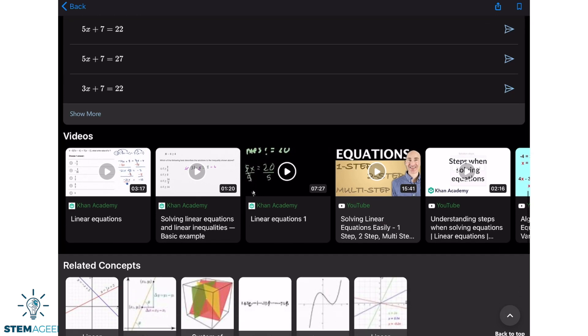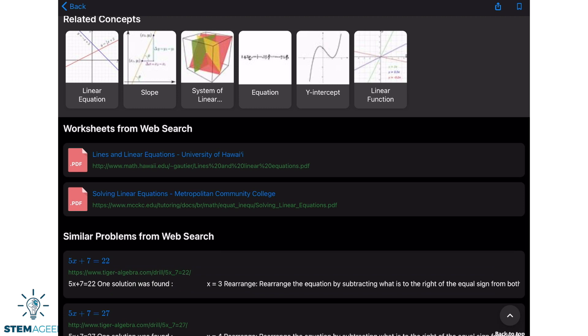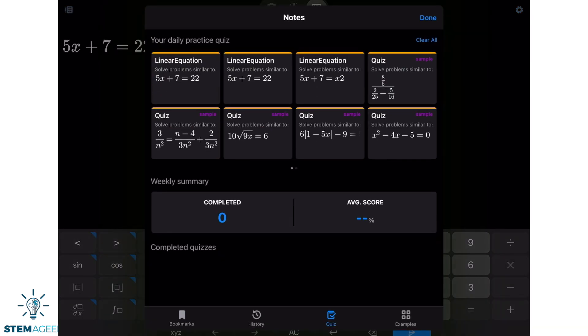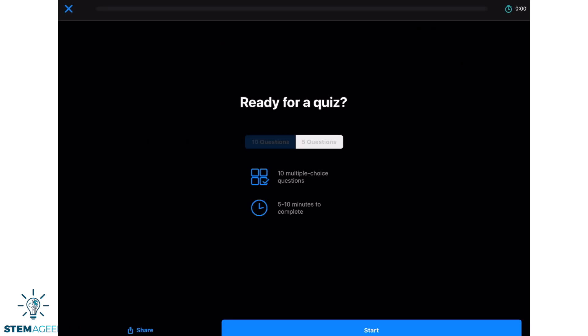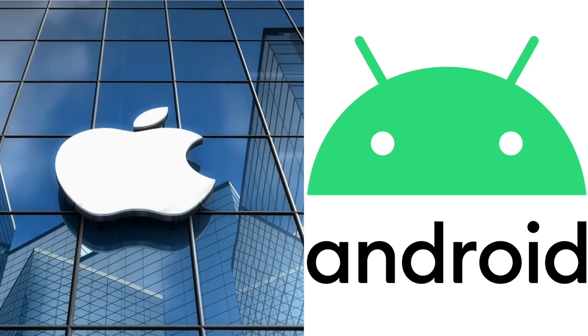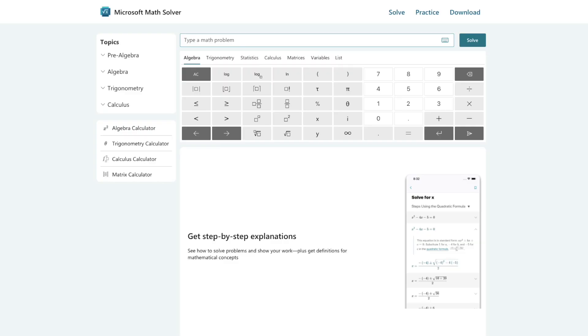Microsoft Math Solver also provides extra videos and tutorials to help you further understand the concepts the problem is based on. Additionally, the app will provide similar problems and math worksheets pulled from the web for practice. Based on the problems you've entered, you can also use the quiz functionality to get extra sets of questions to practice. Microsoft Math Solver is free and available on Android and iOS, and can also be accessed through the web, though some features may not be available.